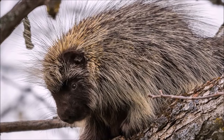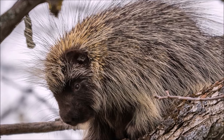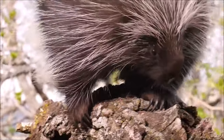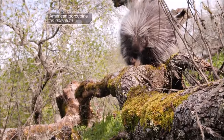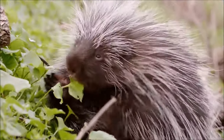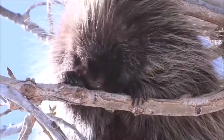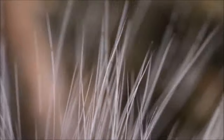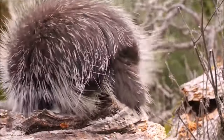They have strong, grasping feet with sharp claws that help them climb. They are herbivores and have a diverse diet that includes a variety of plant materials, from tree bark to fruits and leaves. Their specialized digestive system allows them to efficiently extract nutrients from plant cellulose. They are slow-moving animals, both on the ground and in trees, and this slow pace contributes to their vulnerability to predators.